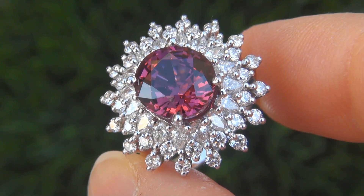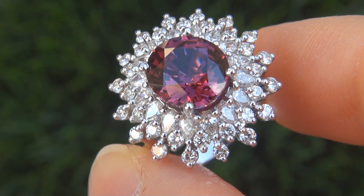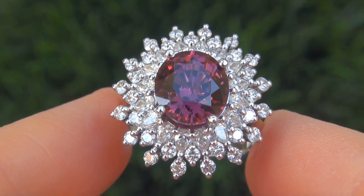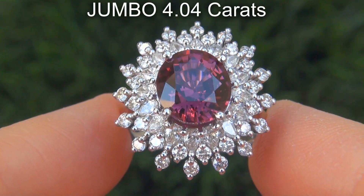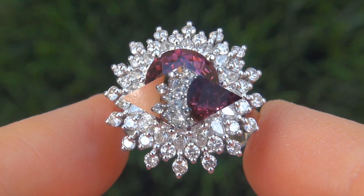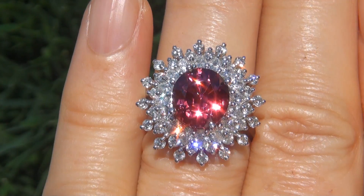It is a genuine solid 14 carat white gold vintage ring from a local estate collection. The unheated pink spinel weighs in at a jumbo 4.04 carats, virtually flawless, and displays the highly sought after exotic, vivid, purplish red color.